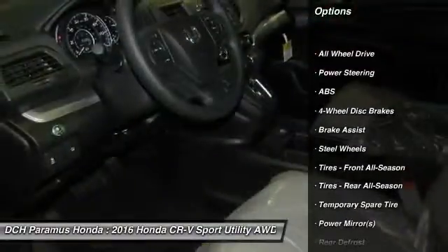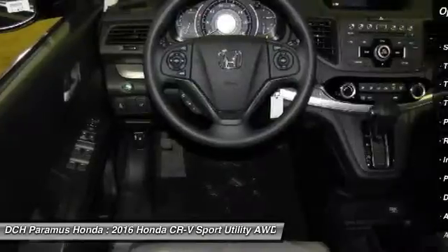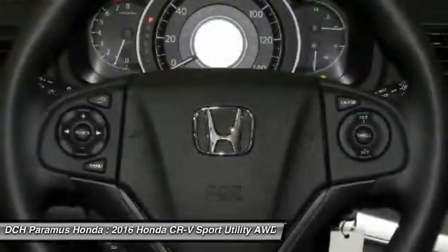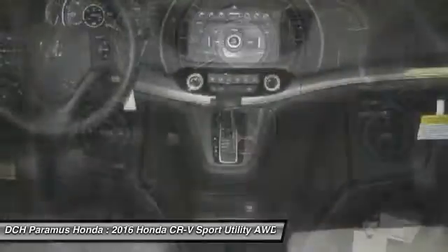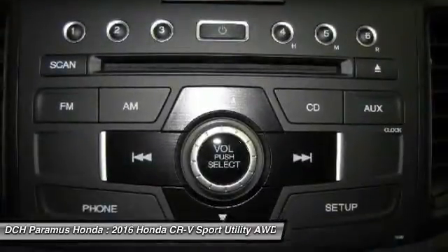Traction control, all-wheel drive, stability control, keyless entry, anti-lock braking system, backup camera, steering wheel audio controls, Bluetooth, power steering, driver airbag.